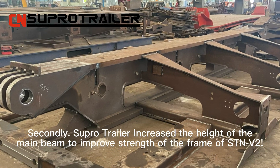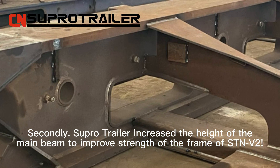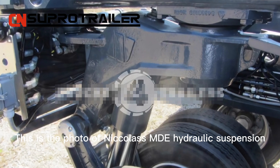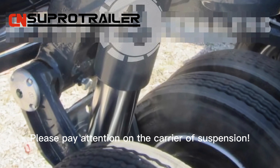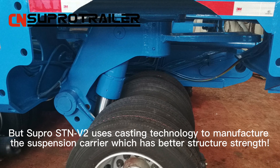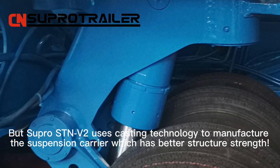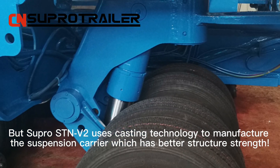Secondly, SuperTrailer increased the height of the main beam to improve strength of the frame of STAMV2. This is the photo of Nikola's MDE hydraulic suspension. Please pay attention to the carrier of suspension. SuperSTAMV2 uses casting technology to manufacture the suspension carrier, which has better structural strength.